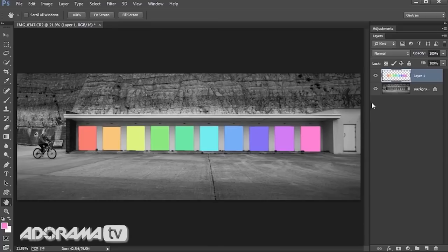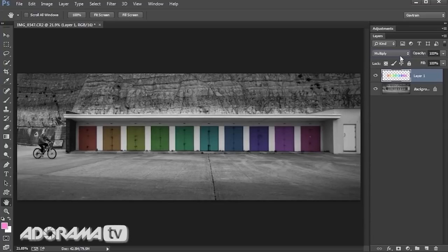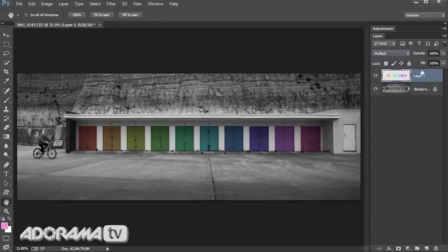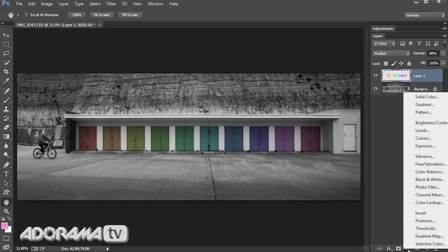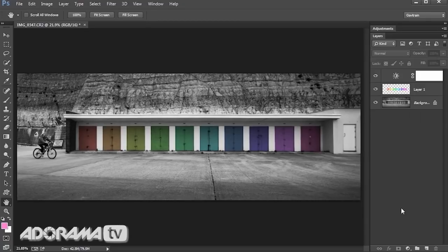How do we blend those colors in? We did it on a separate layer, which means we can now use layer blending modes. Multiply works pretty well, overlay is quite vivid, soft light is a softer version, and color works well too. Let's go with multiply — it looks good. I'll just drop the opacity down a bit. Finally, I'm going to add a new adjustment layer for brightness and contrast, because now I can really judge whether I want to tweak those. There is my completed rainbow beach hut doors picture, finished.